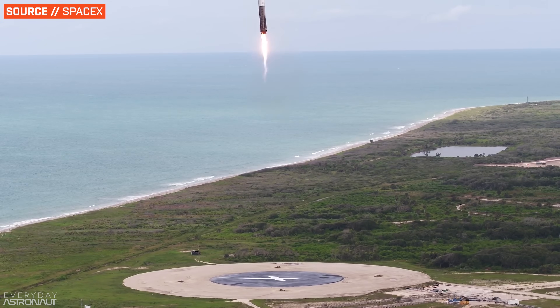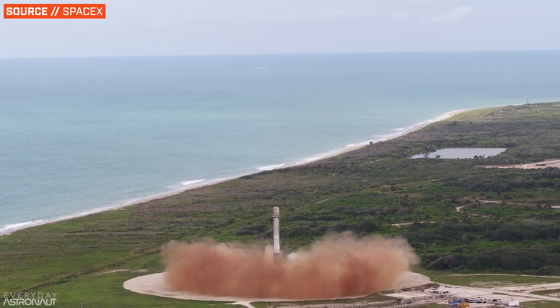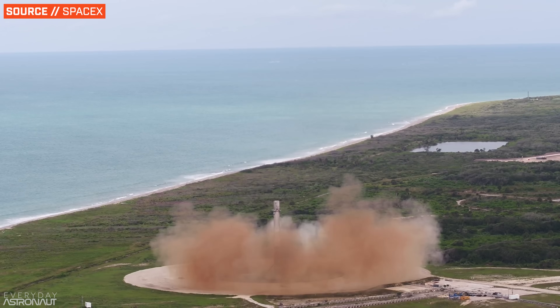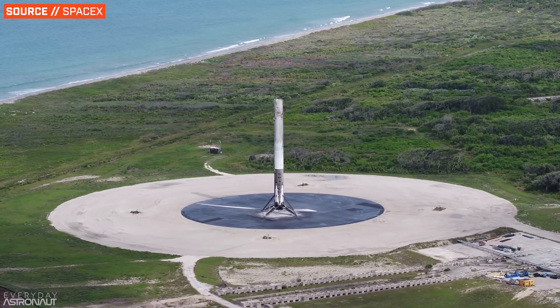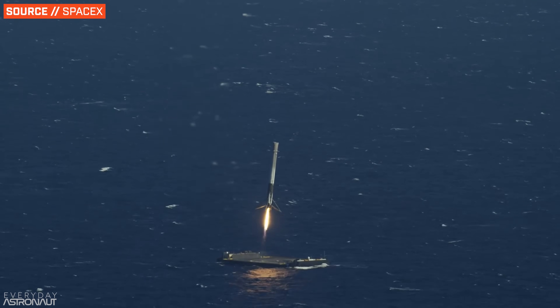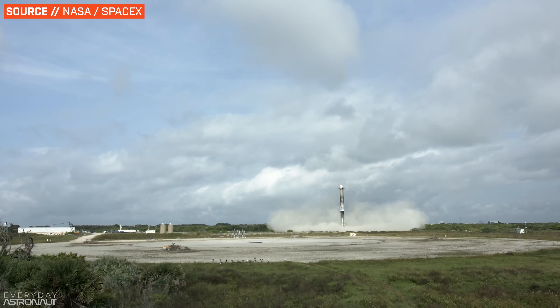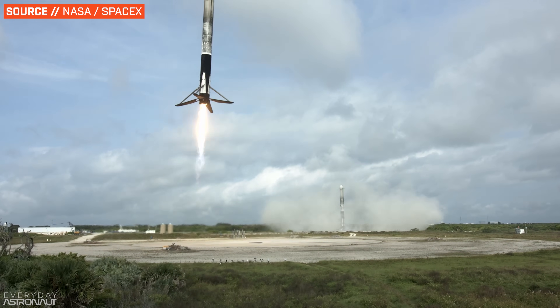Comparing those numbers to the Falcon 9 and Falcon Heavy gets a little confusing since these can be reflown. We'll quote a range similar to ULA's rockets, but for SpaceX we're talking about with and without reusability. For LEO missions with the Falcon 9, we'll quote return-to-launch-site landing performance since that's the cheapest option, and we'll use RTLS for GTO missions too. For Falcon Heavy, we'll use dual booster RTLS landings and an expended center core, since that's the most common reuse configuration.